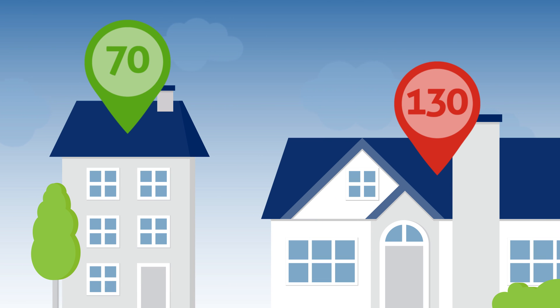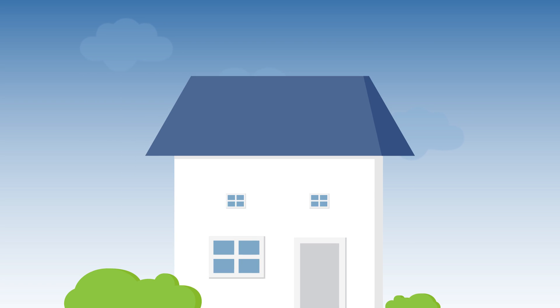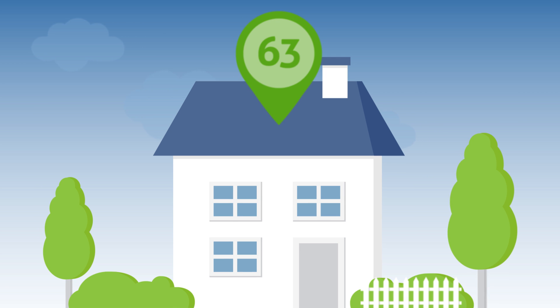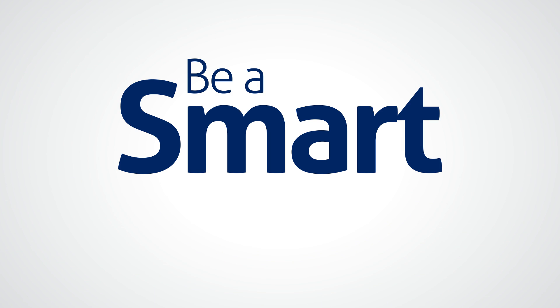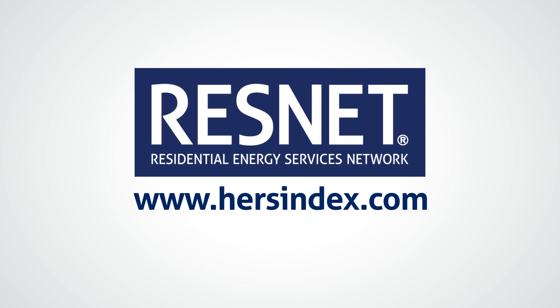With one number, you can compare between homes and identify ways to improve an existing home's energy performance. So before you decide to buy that new home, be a smart home buyer and ask for the HERS Index score.